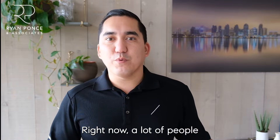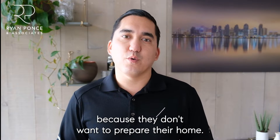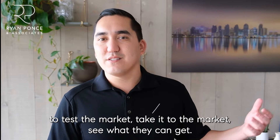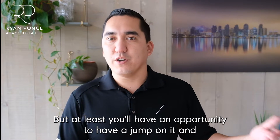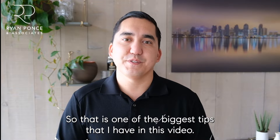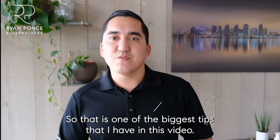Right now a lot of people don't want to sell off market. Sometimes people will be open to it because they don't want to prepare their home, but sometimes it is in the seller's best interest to test the market and see what they can get. At least you'll have an opportunity to get a jump on it and maybe act before too many people show interest. That is one of the biggest tips I have in this video.